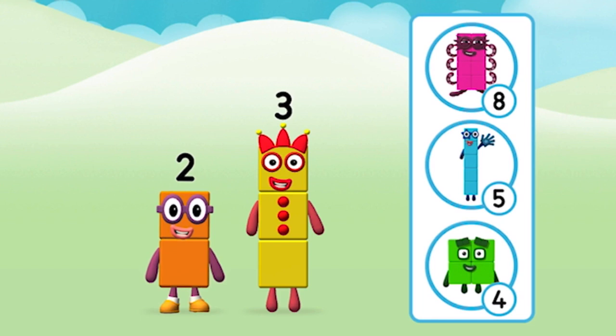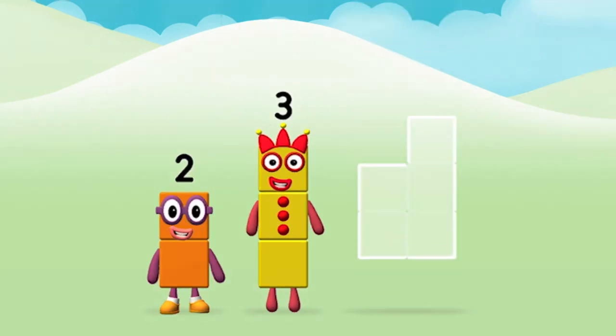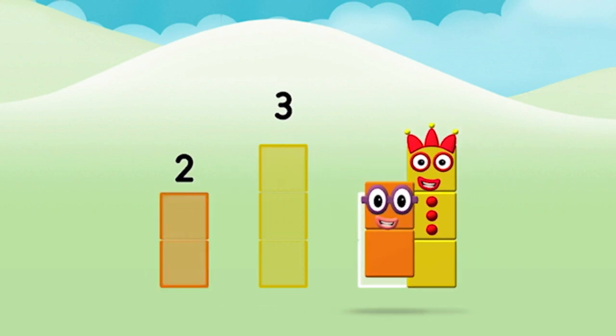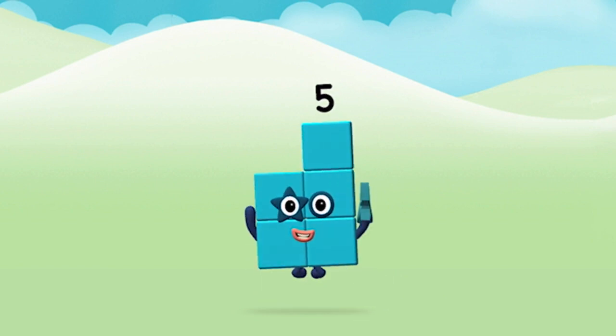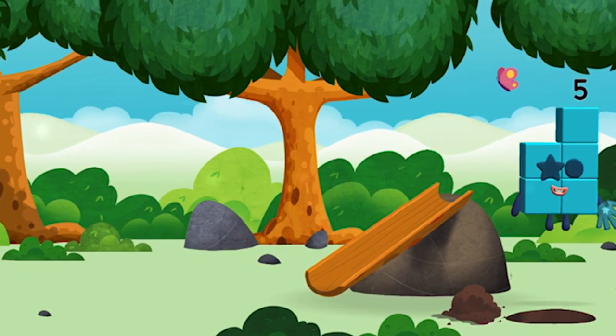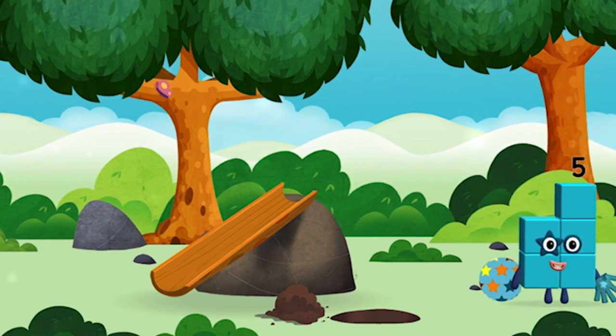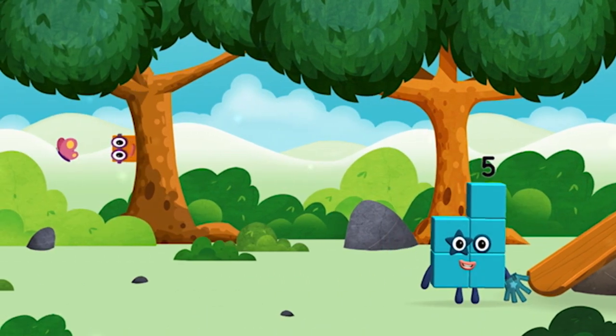What number block will you make when you add these two number blocks together? That's the correct answer! Now can you add the number blocks together? Three, two — two plus three equals five! Marvelous! You made number block five! You made a new number block! I love stars! High five!